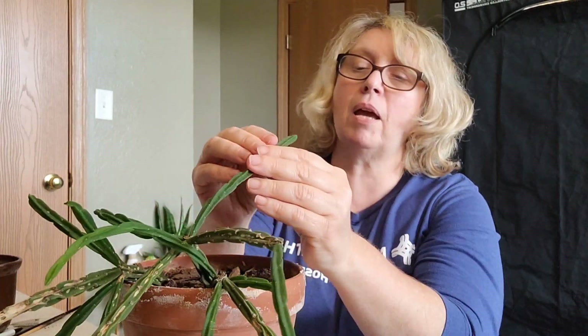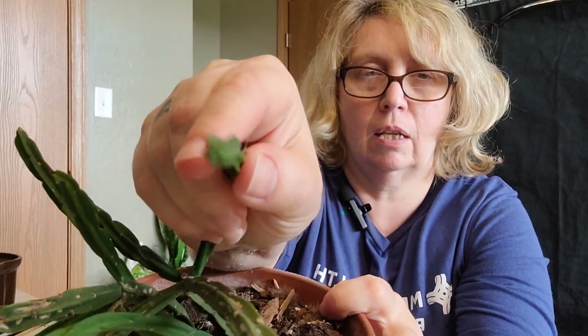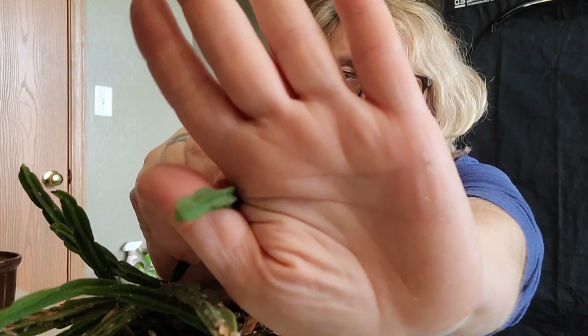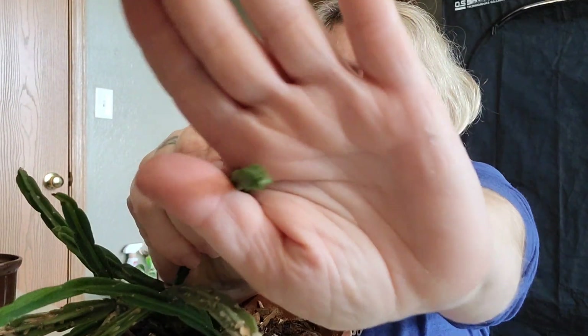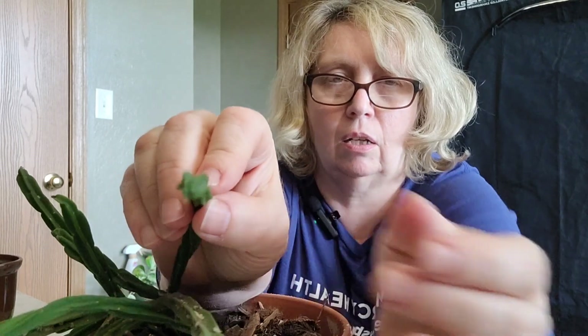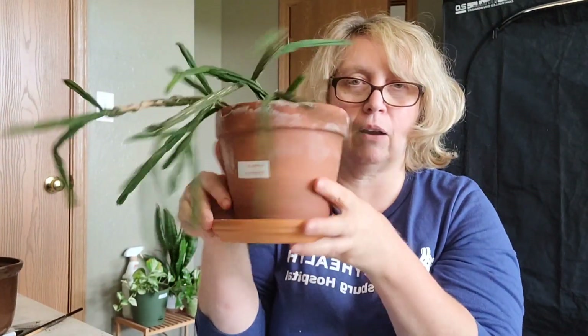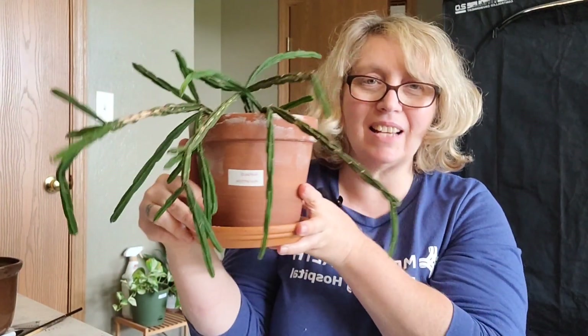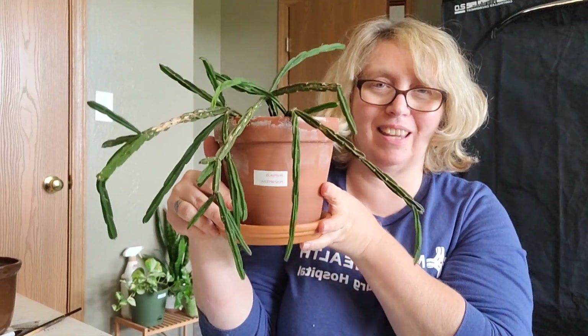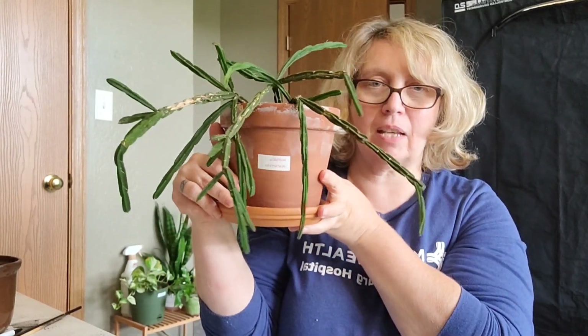He gets the name 'pentaptera' because — you can see if I hold him up — he has five sides to him, and that's why he is pentaptera. So if I can figure him out he's definitely going to go up on the list, but for right now he's not dying but he's not done a thing since I bought him. Rhipsalis pentaptera — that's my number 10.